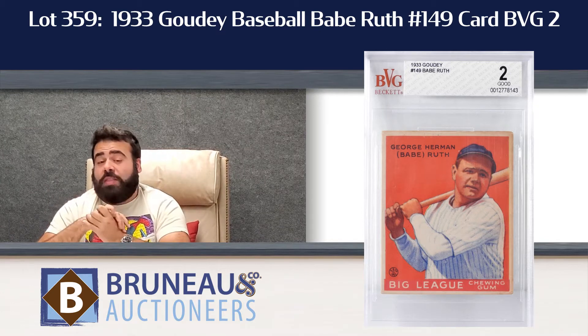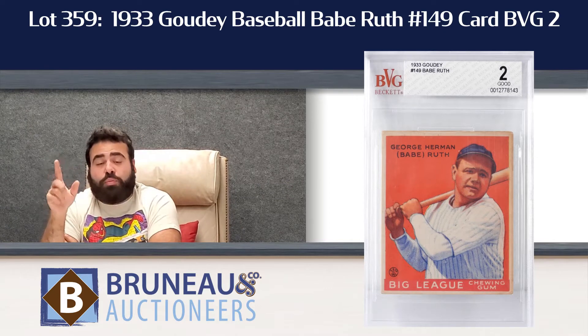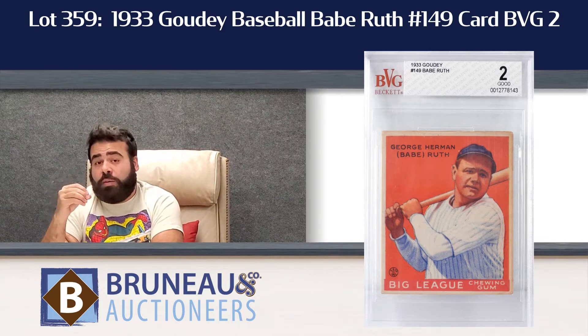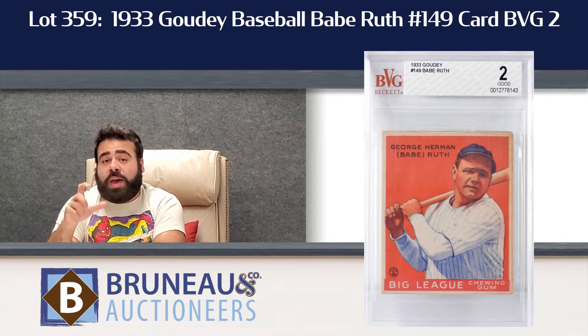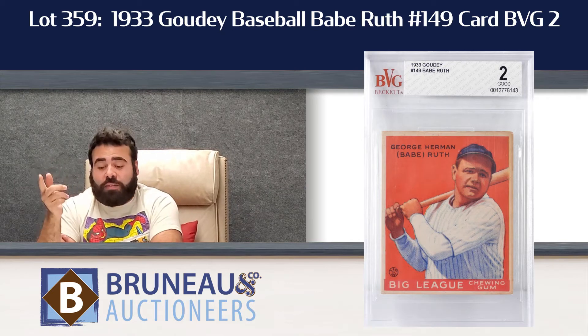Lot number 359 is really a gem — the 1933 Goudey Babe Ruth #149 numbered card. The big difference with the 149 is that red background color with Babe over it. That is estimated $7,000 to $10,000.